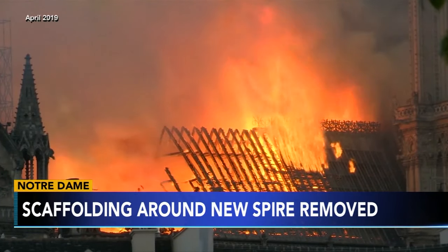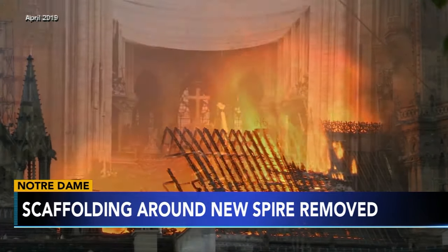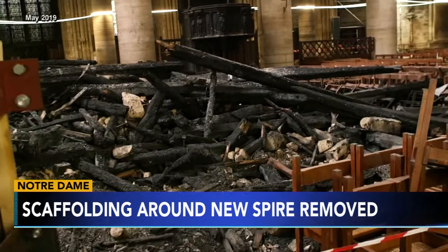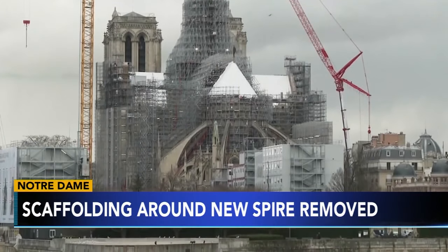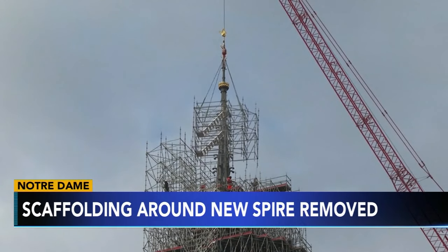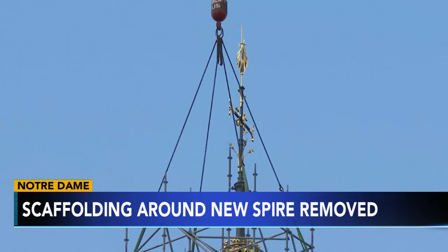Parts of the cathedral date back to the 12th century. It was a true marvel for Parisians who were devastated to see its downfall in April of 2019, but today marks a new beginning. Workers are removing the scaffolding behind the cathedral, revealing a new spire, marking a turning point in the ongoing reconstruction process.